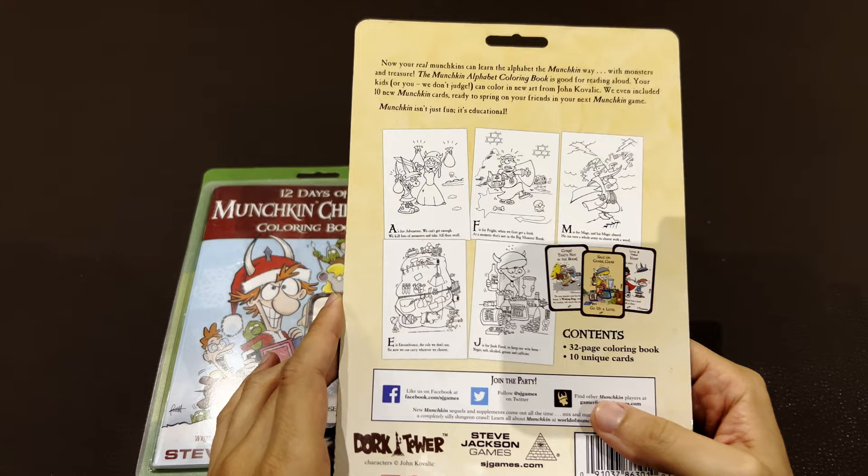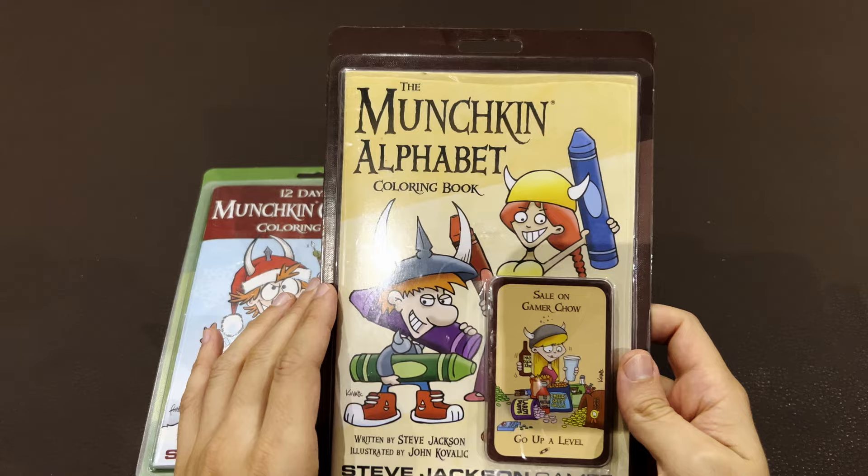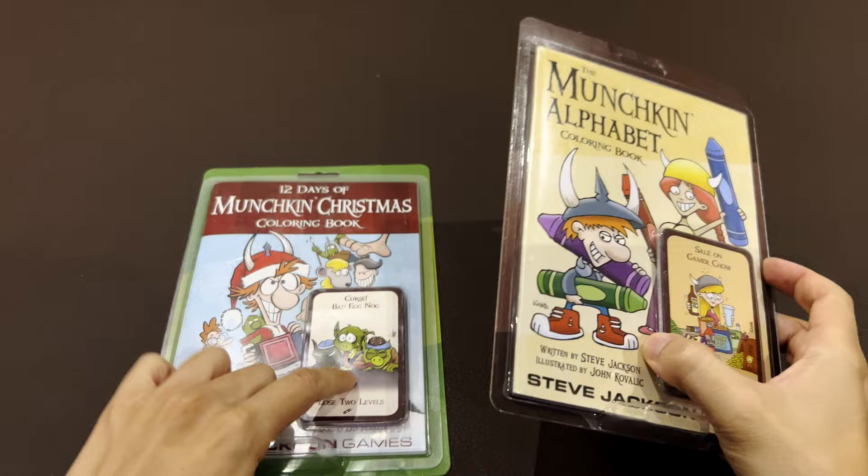You've seen the image of my collection, and I wanted this to be part of the collection as well. Not because of the coloring books — I'm going to offer that to my kids — but because it comes with cards!